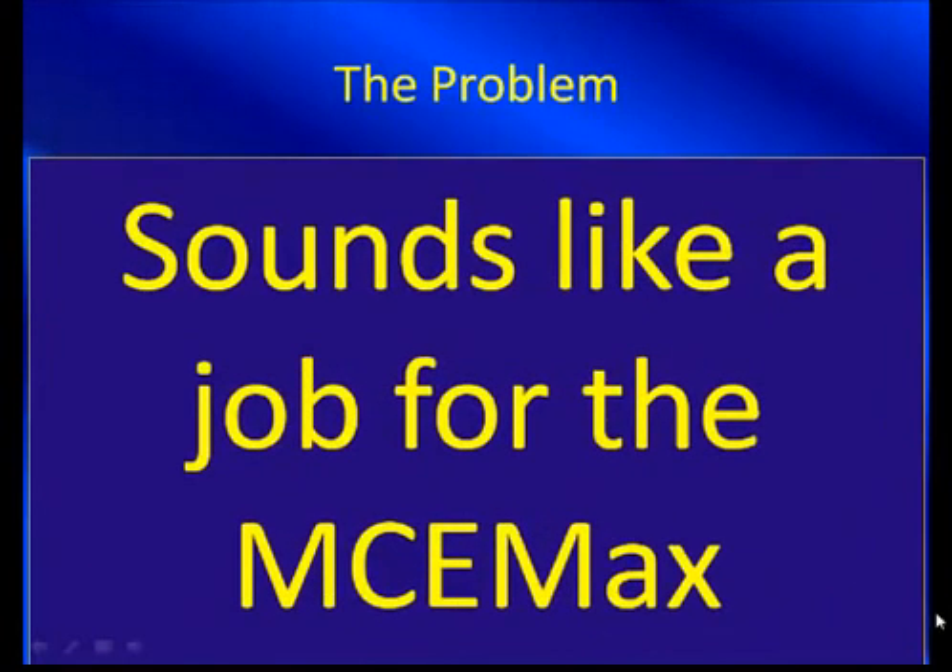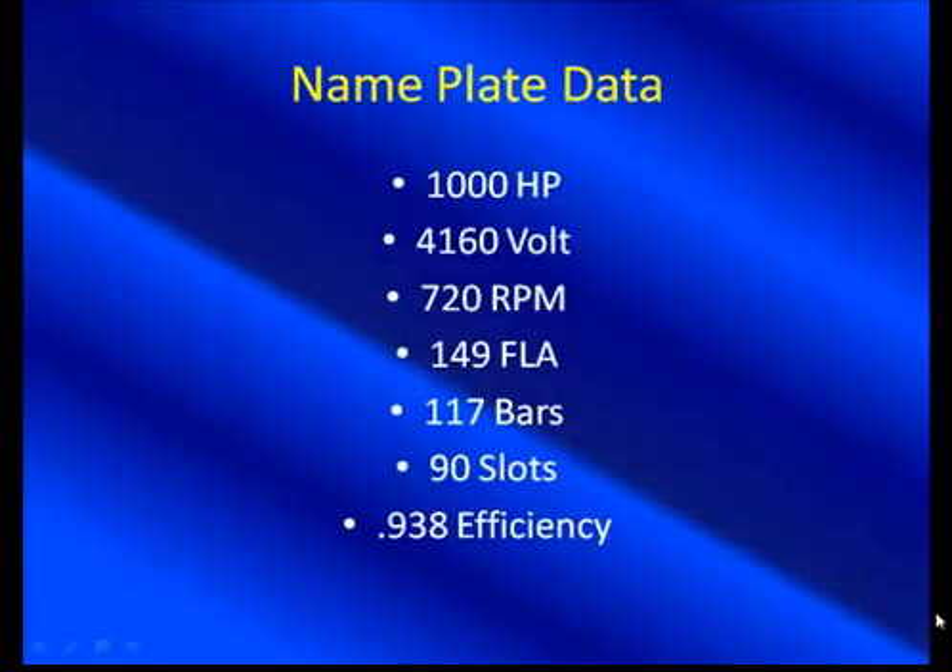In this case, this customer had just purchased our technology, so he was fairly new with it and came across this on really his first pass of testing his motors. Here's the motor in question — not a small motor. This is a big motor: 1,000 horsepower, 149 full-load amps, 720 RPM, so not a fast-running motor — relatively low speed, easier to analyze. 117 bars and 90 slots. It's great to see that, because so often we don't know the number of bars, which makes it more difficult to analyze. Knowing those parameters allows you to go deeper into the spectrum, and your confidence level goes way up.